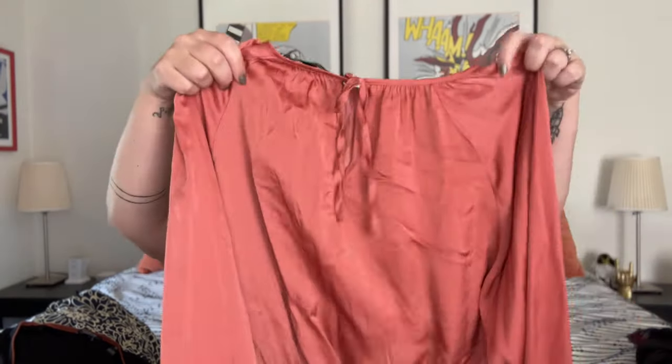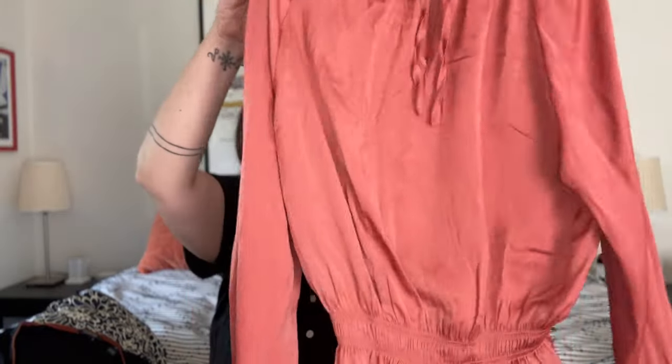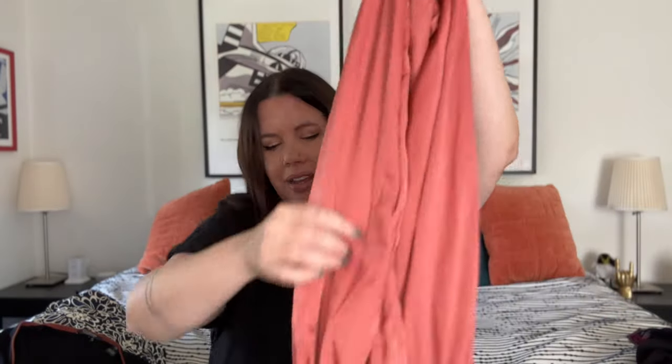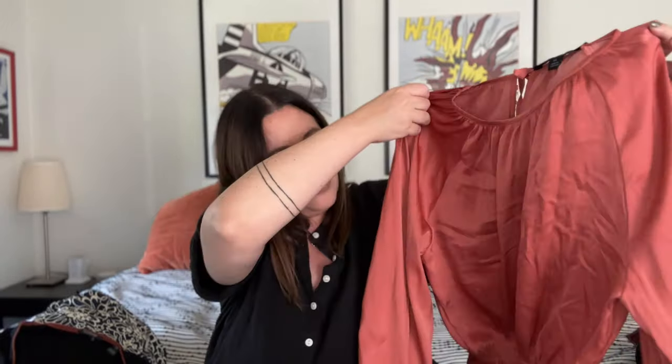Next up, a pretty piece from Marc New York — not typically a brand I pick up, but I just thought this shirt was so pretty. It's a dark coral boho peasant top. I love the blousy sleeves; the fabric is super breezy and silky with a little tie top. It's a size extra small. Maybe $20 on this, but I just thought it was so pretty — definitely something I picked up for the style, not necessarily the brand. It's really nicely made.